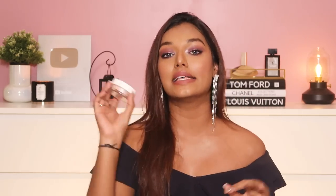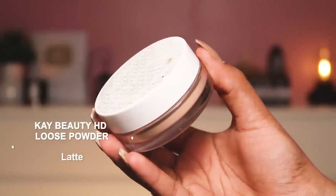A very good dupe available in the Indian market is the Kay by Katrina HD Setting Loose Powder. Katrina really nailed it with this powder. I use shade Latte — there are a lot of shades available. It highlights my under eyes, defines my jaw, and sets makeup really well. It's very finely milled and you get a lot of product. It's a very close dupe to the Laura Mercier — around 800 rupees, which is a good investment since powders last a very long time.